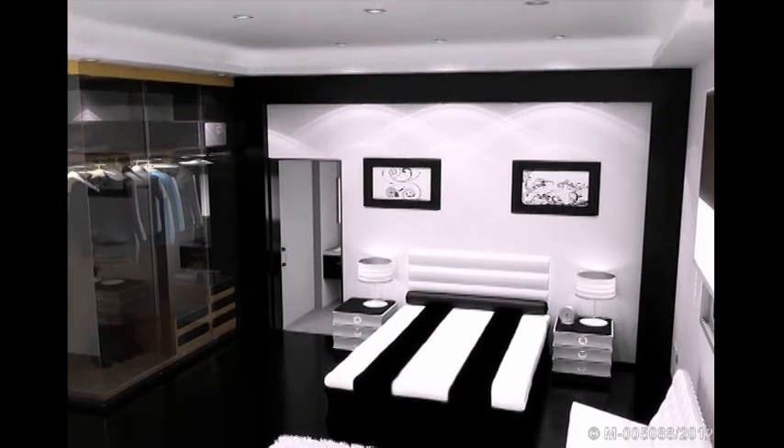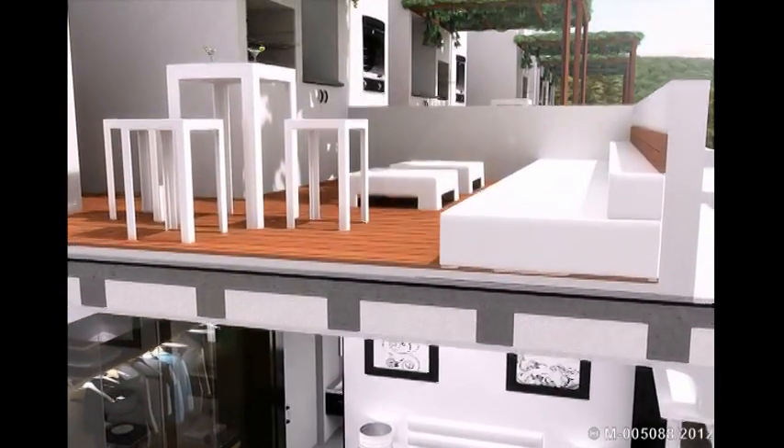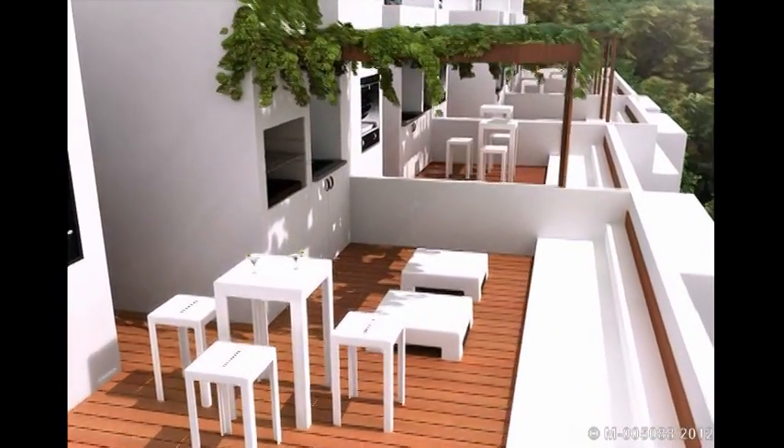We go out onto the terrace, shaded by a pergola covered with native grapevines and equipped with a rotisserie and barbecue.